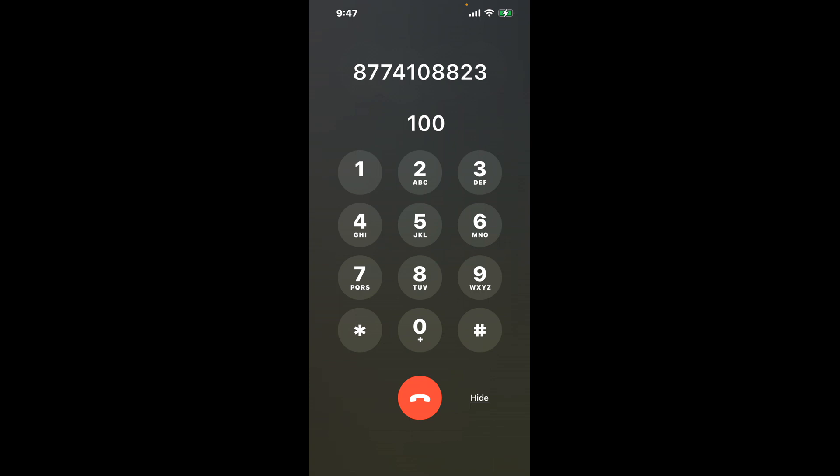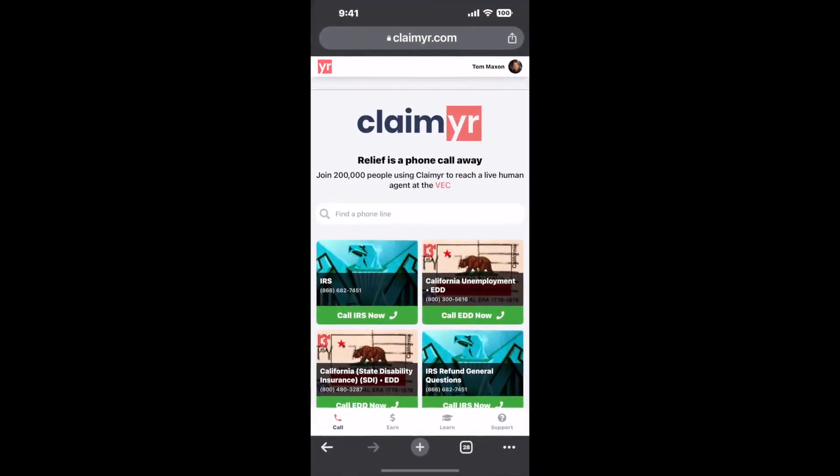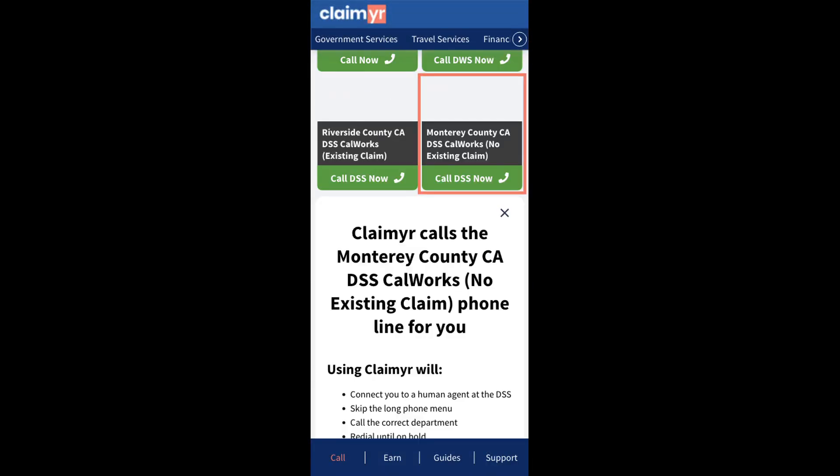The next method is the better way to reach a live person at Monterey County CA DSS CalWORKs, no existing claim. I built a calling tool. To use it, open up your browser, go to claimer.com, and search for the Monterey County CA DSS CalWORKs, no existing claim option.